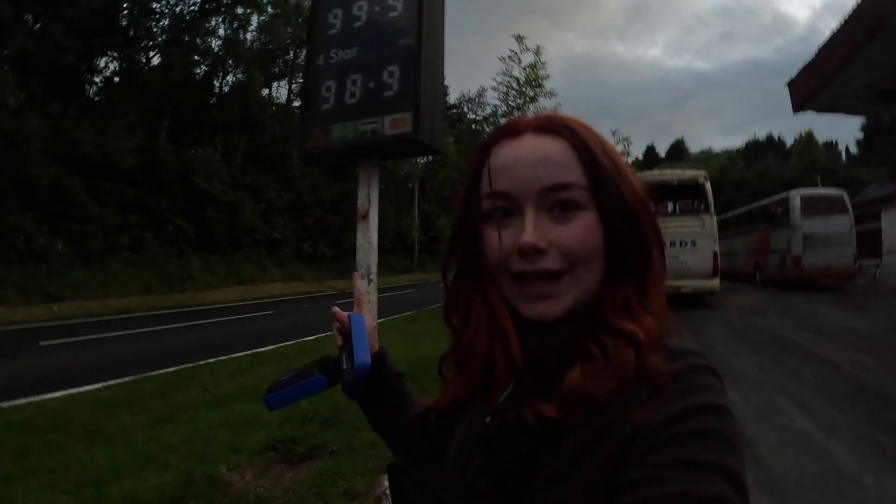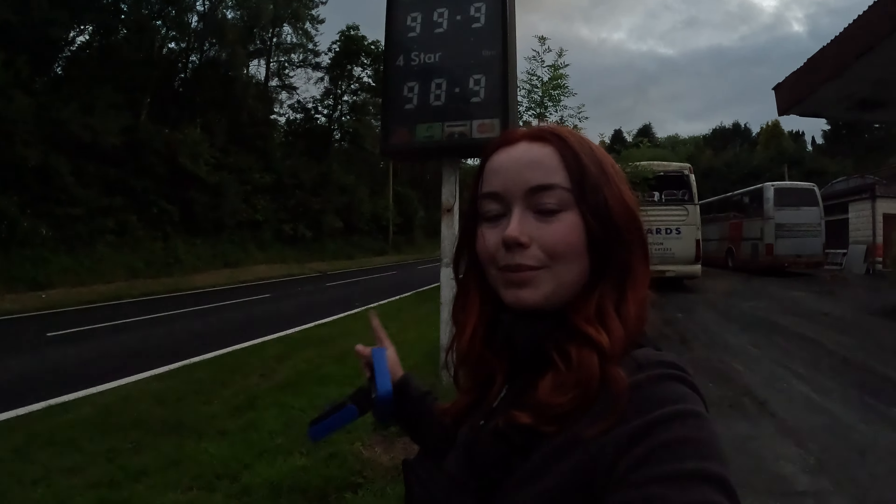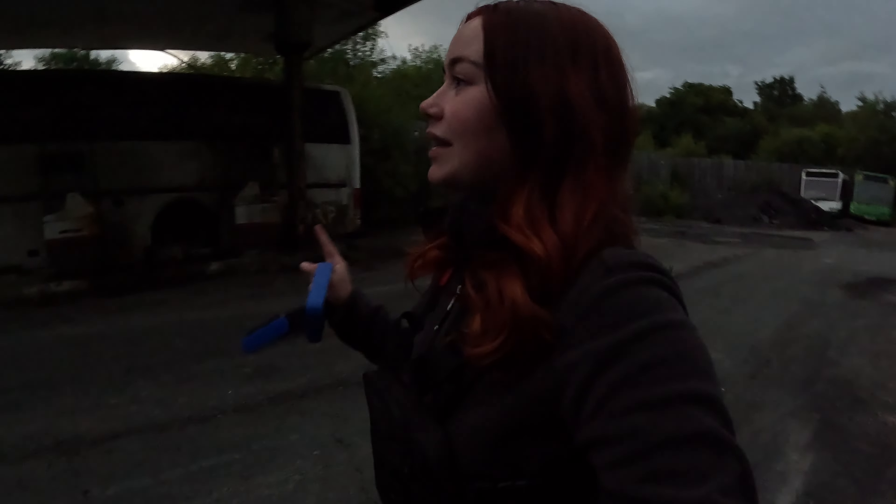There is so much here to actually see and I'm so excited to show you this. There is a video on my channel from about a year ago but it was pitch black. We are fighting the darkness a little bit again, but I've actually got a torch this time so I'll be able to show you more. That is the infamous 99p sign, which I think is amazing that they left that there — it shows you how long this place has been abandoned.